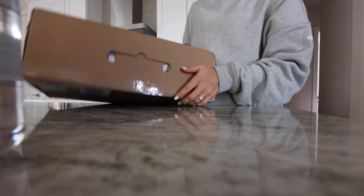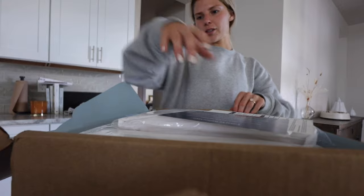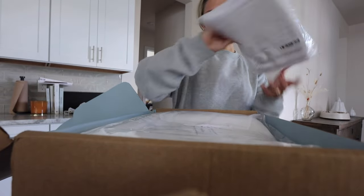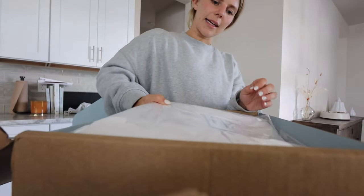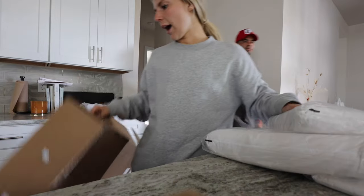Just got home from Hawaii and got a package in. Figured we'd do a little reset, get back into my routine and whatnot. Just got some stuff in from Brooklinen, which I am so excited about. I got the Heathered Cashmere set this time, which I've never done. I've used Brooklinen a million times.